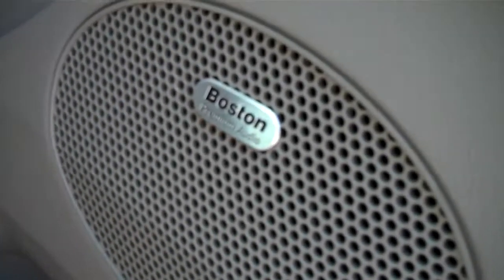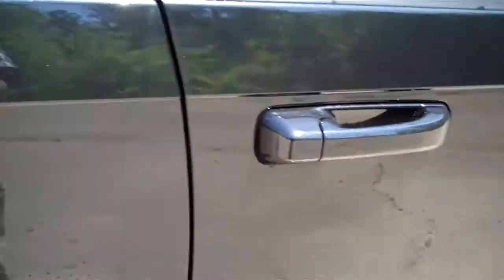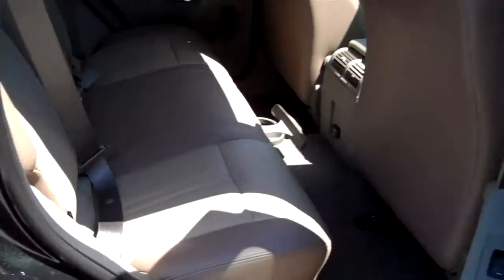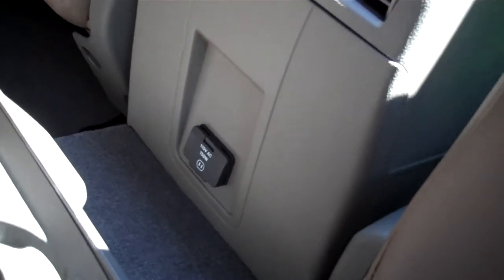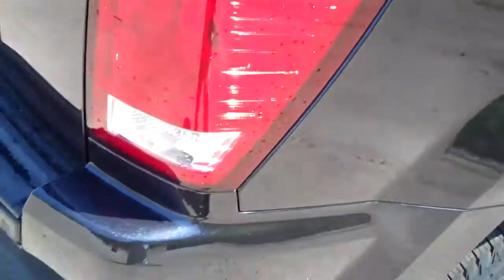This one also has the Boston Acoustics premium sound system with a 276-watt amplifier. In the rear, you can see it's got your cup holders, three-position seating, and an outlet right there so you can plug in games or whatever you want — the kids can charge their stuff.